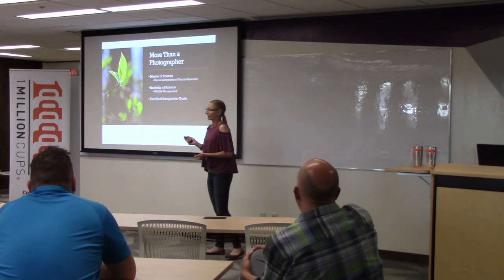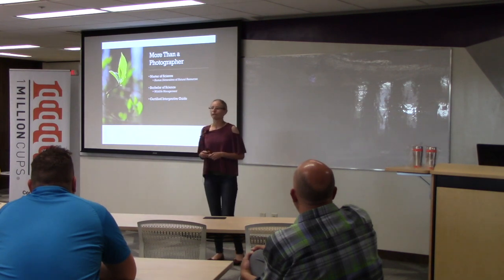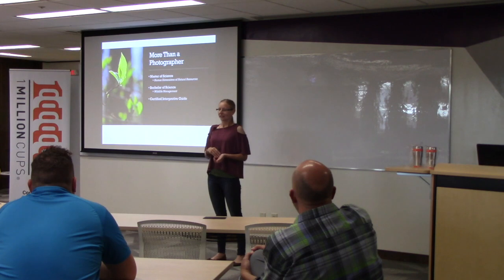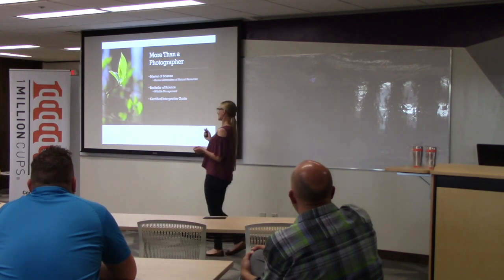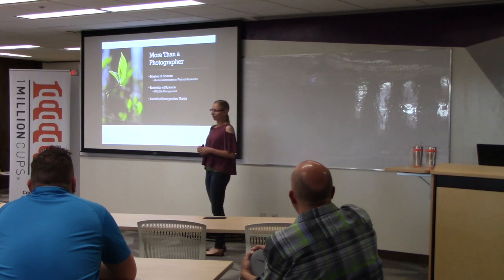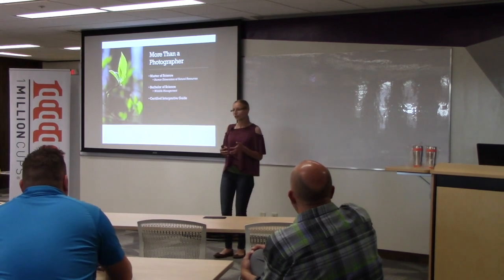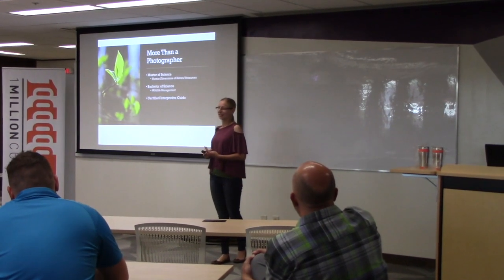I also have a bachelor of science degree in wildlife management, so I have about seven or eight years of field experience doing different field studies, working out in ecological systems and understanding them. And I'm also a certified interpretive guide — I've taken training courses and had a lot of experience interpreting different environmental concepts to people that they might not understand otherwise.